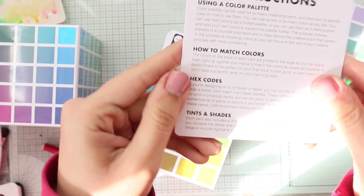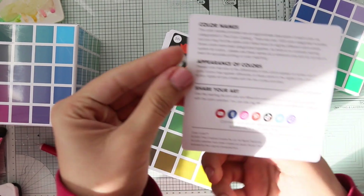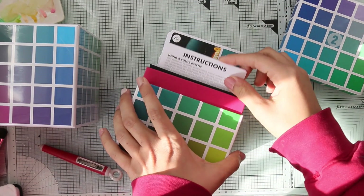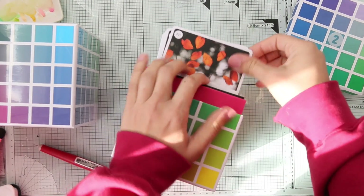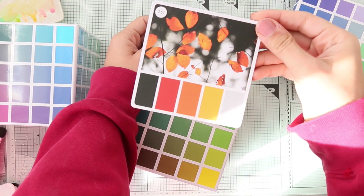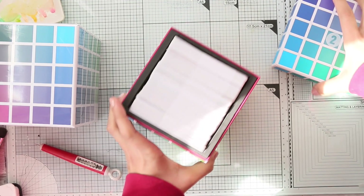The instruction card shows how to use the color palette and how to match colors. You can also check her channel or Instagram for more info. Here are all the colors — this is 251. Beautiful colors! This is Volume Two — now let's see Volume One.